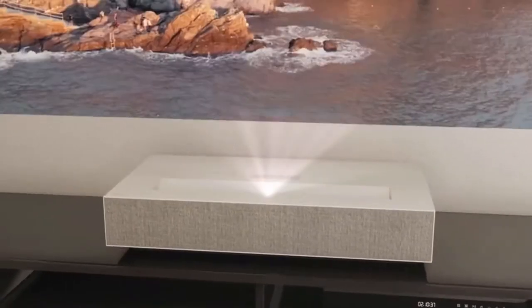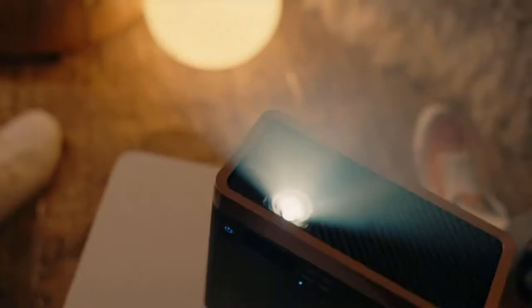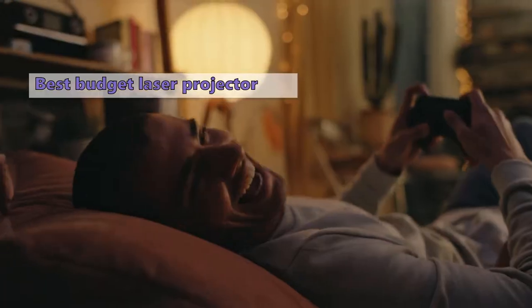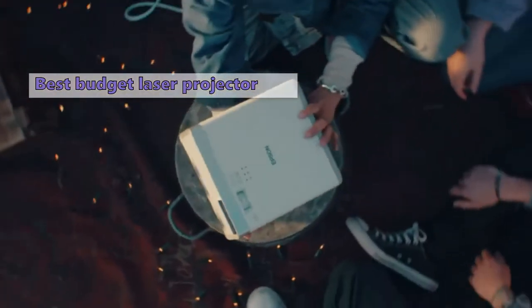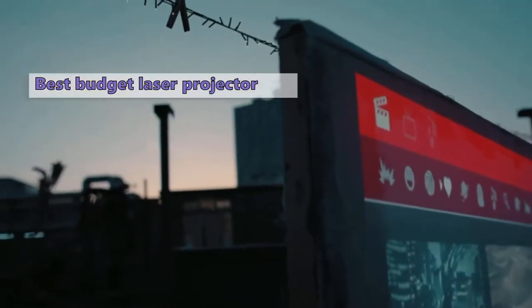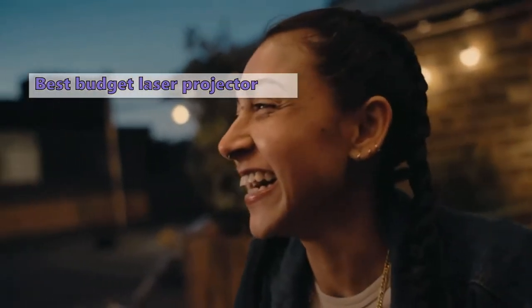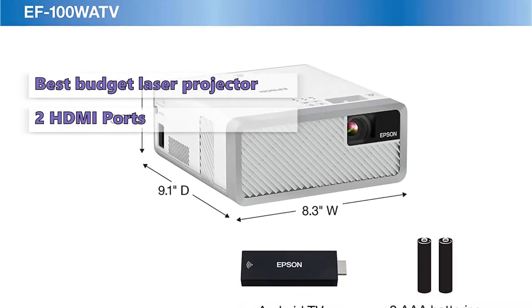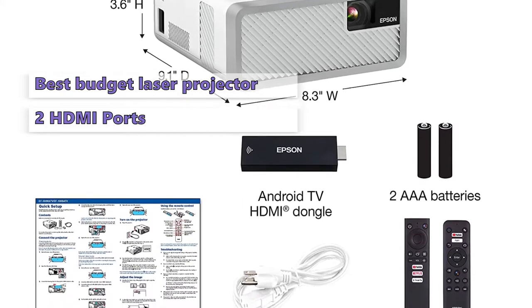Our first product is the Epson EF100 mini laser streaming projector. The EF100 is the most affordable laser model we've reviewed, at less than half the price of comparable lamp-based models, and it delivers superb image quality. The EF100's 1,800 lumens brightness is more than enough for most home theater applications, and its long lamp life makes it an excellent choice. You can add an HDMI streaming dongle for compatibility with devices like Roku or Amazon Fire TV, and with two HDMI ports the EF100 can connect to just about anything.